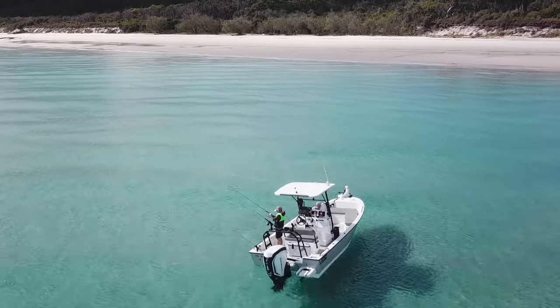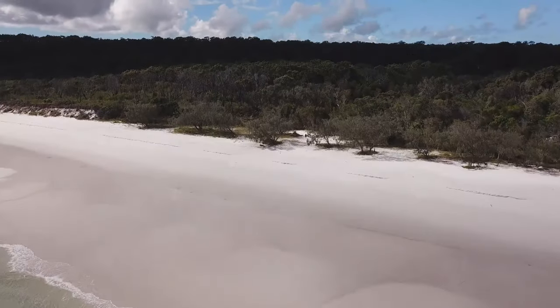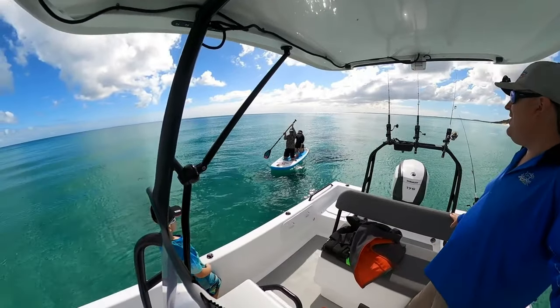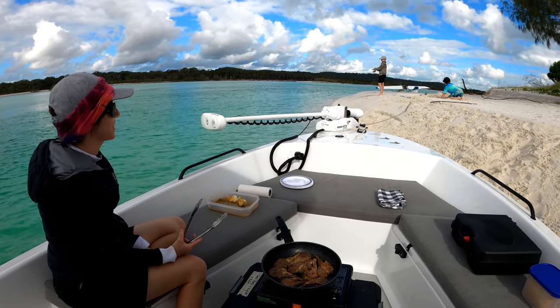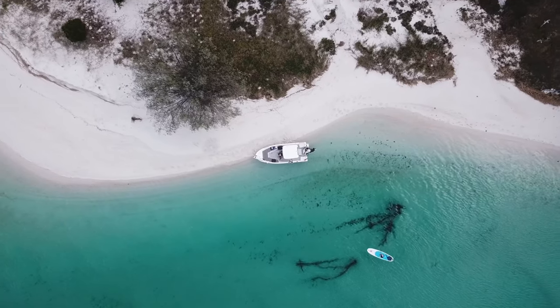In this week's episode of Fishing, Boating, Exploring, we head off for a family boating adventure, explore one of Fraser Island's gorgeous little creeks, there is some paddleboard fun, we talk about how much fuel you need for your next boating trip, and enjoy lunch inside Wathumber Creek, a must-visit boating destination on the Fraser coast.